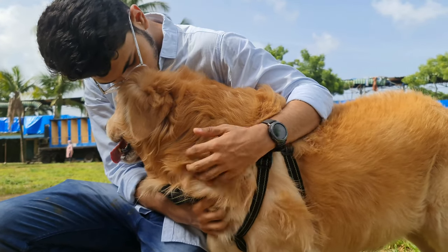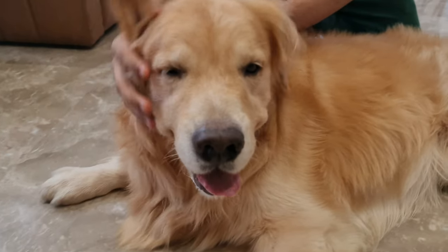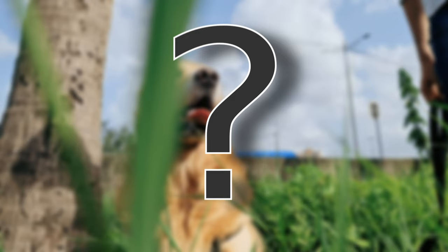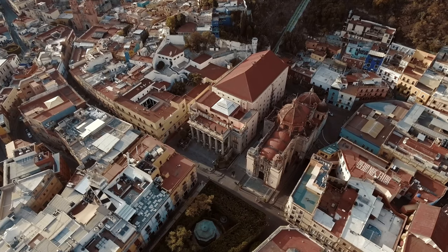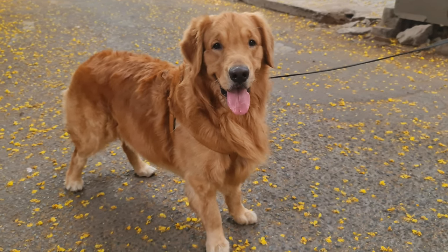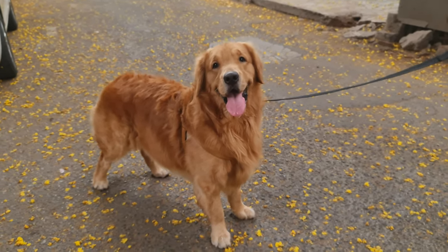Golden Retrievers are one of the friendliest and happiest dog breeds in the world. They are blessed with long and beautiful coats which can withstand strong winters. But what about the hot summers or tropical places like India and Mexico where it's hot all year round? Can Golden Retrievers survive in such weather? We will find out in this video of Retriever Care.